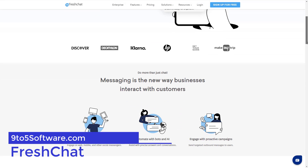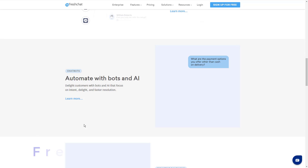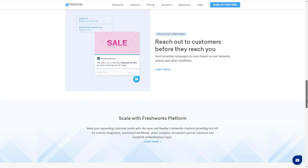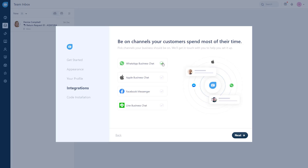Fresh Chat. Fresh Chat allows you to build chatbots for WhatsApp, Messenger, Apple Business Chat, mobile and web. It is powered by Freddy, their artificial intelligence algorithm. It is designed to detect intent and engage with the customer, rather than simply being intended to free up the time of your live chat agents.